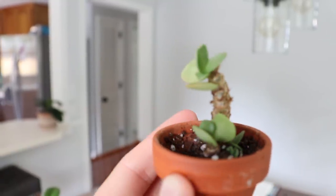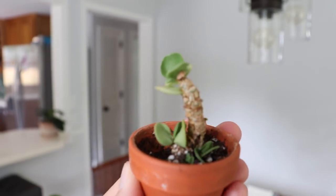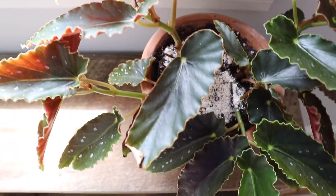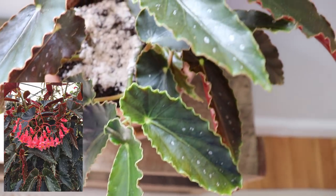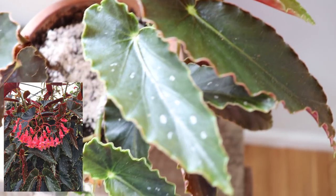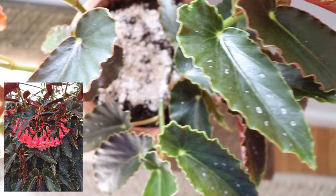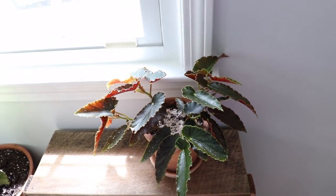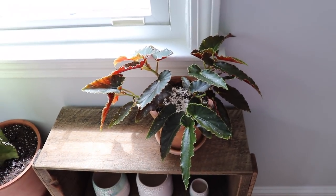I think this succulent is native to Hawaii. This is begonia pinafore, and it has really beautiful blooms — it's currently not blooming, but they're a hot pink color. I also love the leaves with the little dots that are kind of painted on them. It's kind of off to the side, not getting direct sunlight, so it's more like indirect light and maybe some morning sun since it's not directly in front of the window.